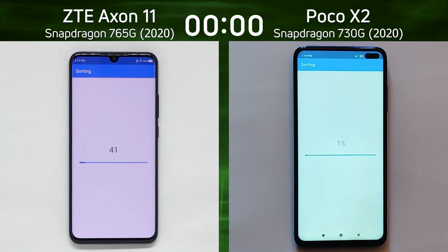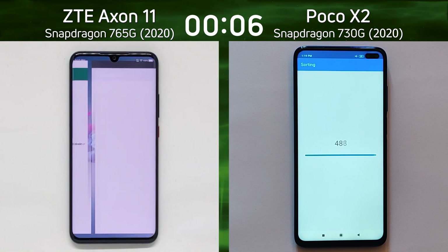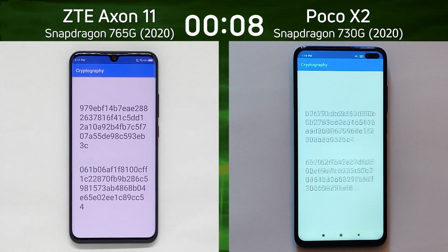Here we have the ZTE Axon 11 on the left hand side with the Snapdragon 765G. On the right hand side we have the Poco X2 with the Snapdragon 730G.